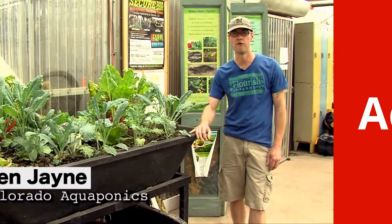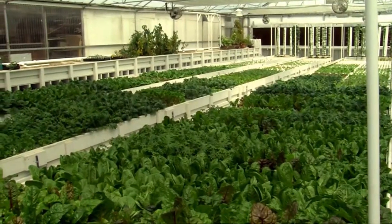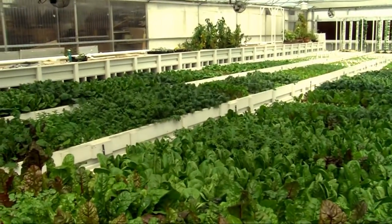My name is Ben Jane. I'm the farm manager at Flourish Farms, Colorado Aquaponics. We're at the grow house and we rent a space from the grow house. It's 3,000 square feet.